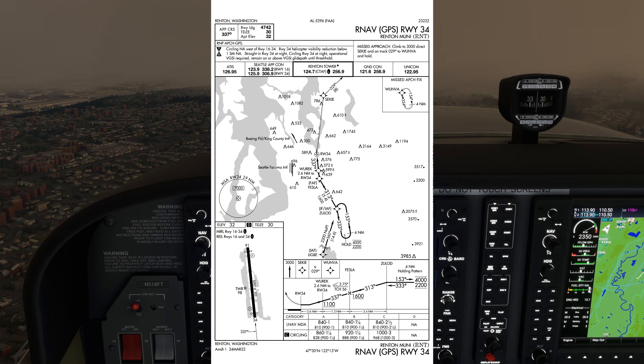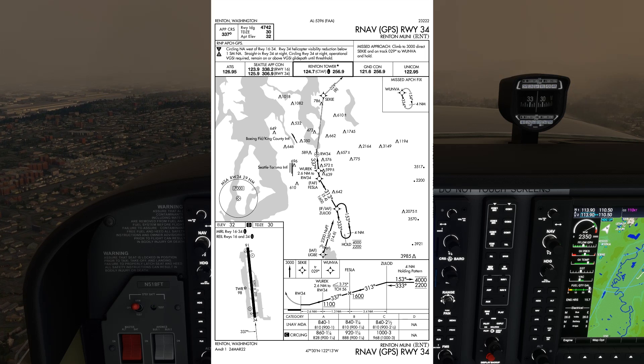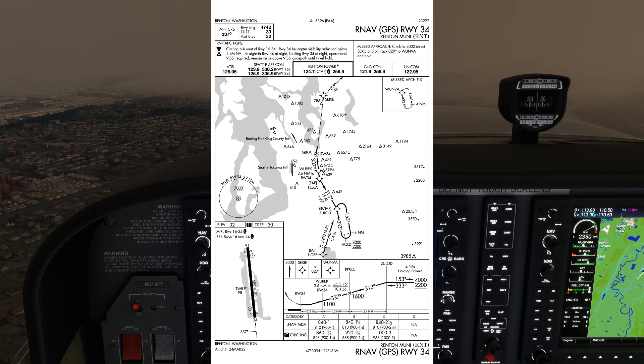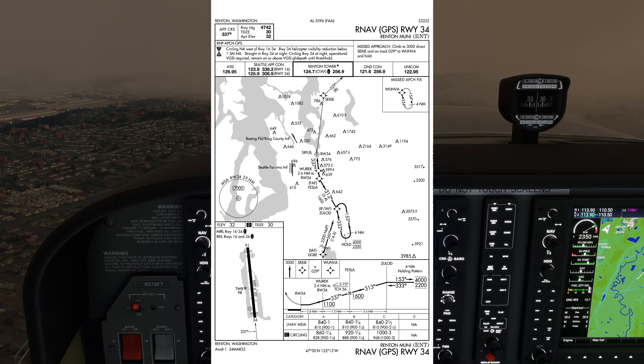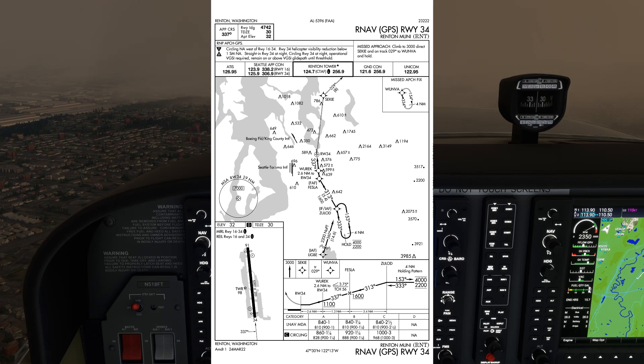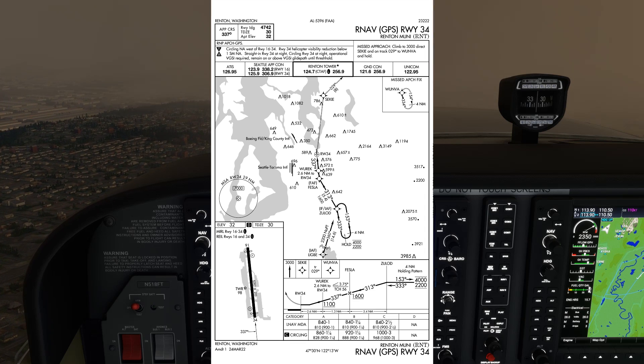This is the RNAV 3-4 approach into Renton, Washington. It's a non-precision GPS approach, and we're going to stress many times that it's a non-precision approach. It only has LNAV circling minimums, which are minimum descent altitudes — MDAs. There is no LPV minimum, which would have a decision altitude like on a precision approach.